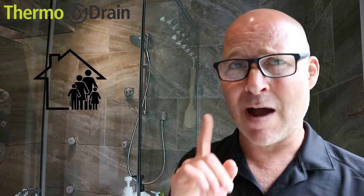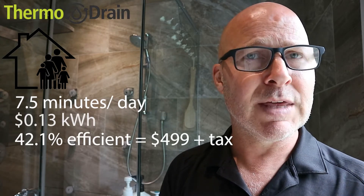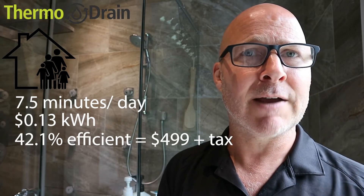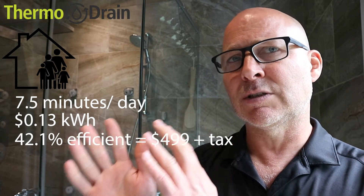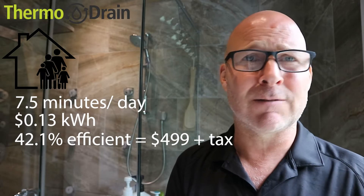We're going to create a scenario where we have a family of four who are showering seven and a half minutes per day. They're going to get a thermal drain to combine with their electric hot water heater, and they're going to be paying the Canadian average in 2021 of 13 cents per kilowatt hour. Their 42.1% thermal drain unit will come with the PEX crimp fittings and the drain couplings, and the average price shipped, tax excluded, is $499. If you're installing this yourself, you'll need some PEX, some elbows, a little bit of time, and that cost may be roughly around $50.